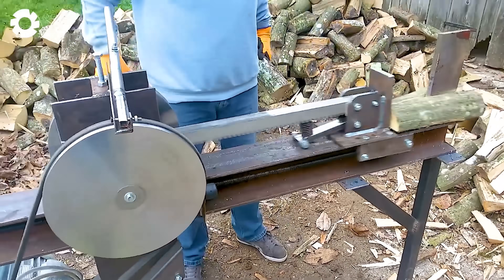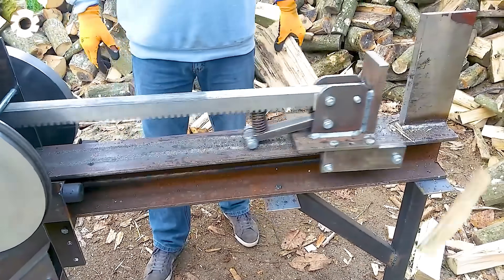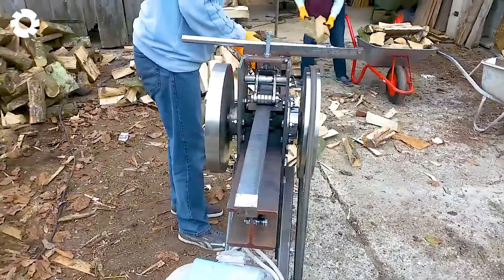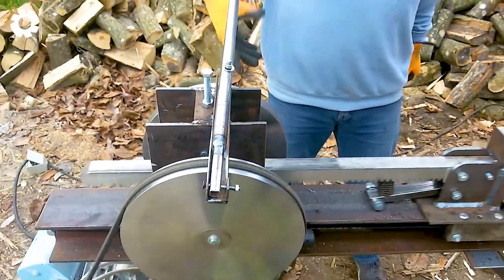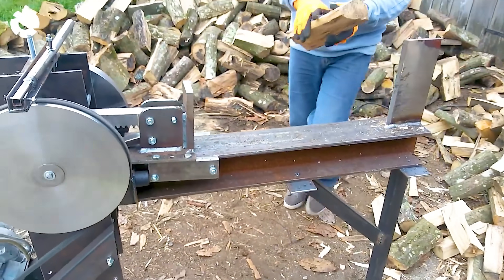With superior improvements, the Kinetic Log Splitter, combined with a custom wood splitter and a 3-kilowatt electric motor, delivers exceptional work efficiency. This equipment makes the wood splitting process faster, more powerful, and labor-saving, optimizing productivity.